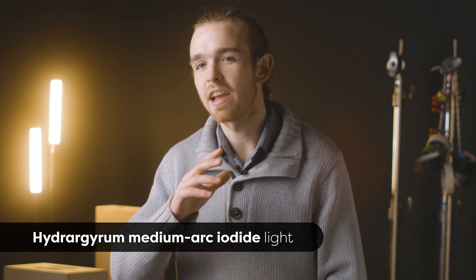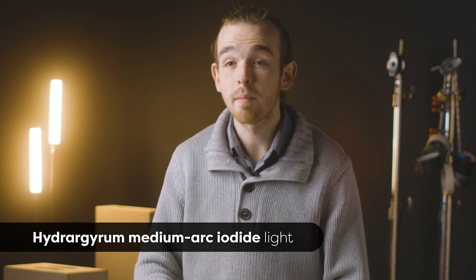Next up we've got HMIs. This light still exists around a lot today, primarily because of its high output. You can get a really high output out of an HMI, which we're starting to match with LEDs but we're not quite there yet. You can only dim them down to about 50%, and even as you dim them it can change the color temperature. Striking them can take a very long time. They have a much cooler color temperature, much closer to daylight than tungstens. The place for them today is primarily as a high output fixture.